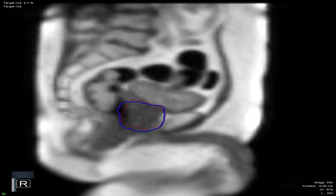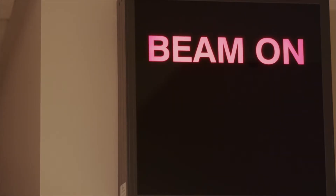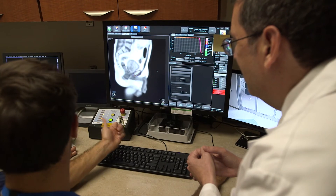The ViewRay unit knew about it and automatically paused the radiation beam right when that was happening. The gas bubble passed, the prostate moved back into position, and the beam turned back on. When that patient left the room, I looked at him with a big smile and said, 'I can tell you with 100% confidence that your prostate was treated 100% of the time.'